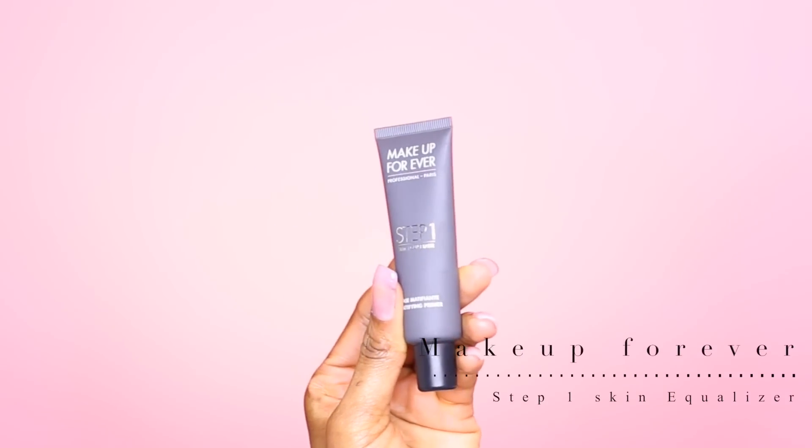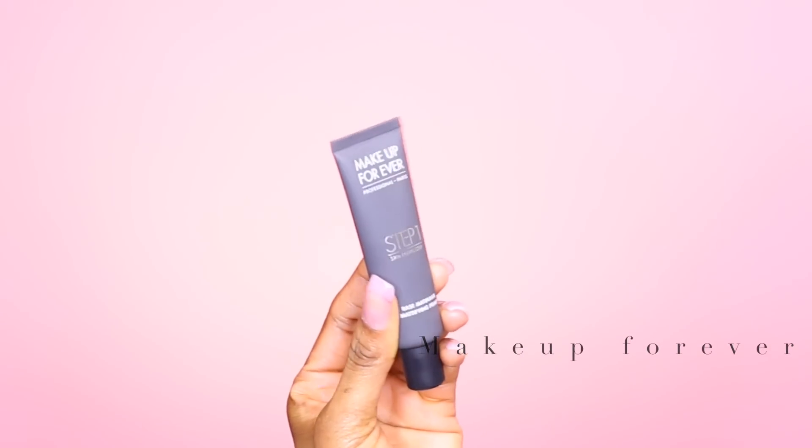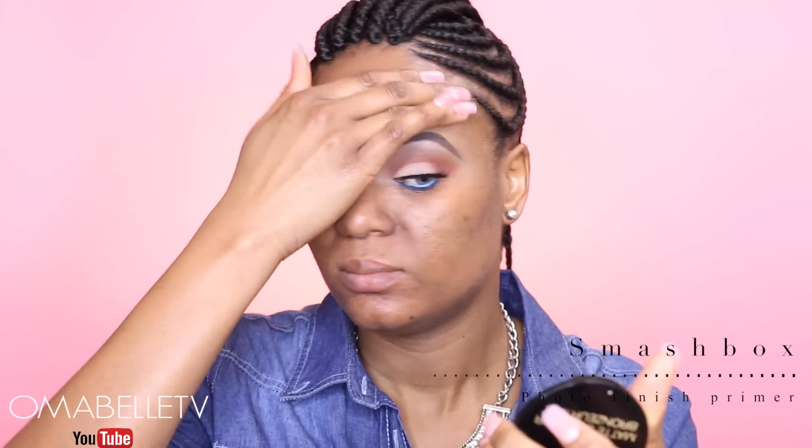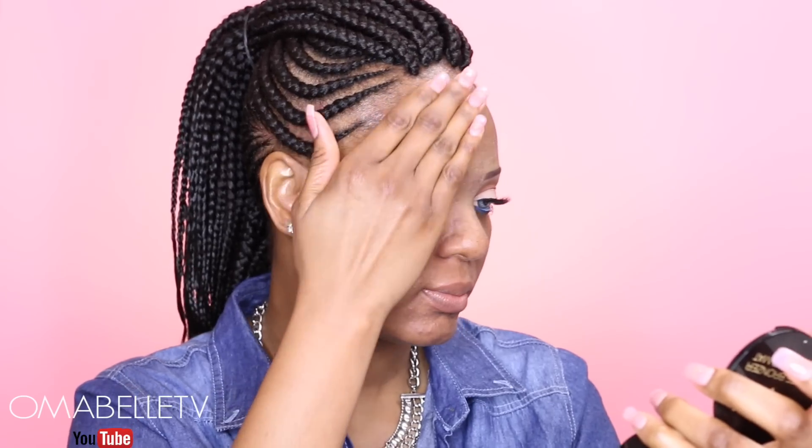Before I start off with anything on my face, I always love to go in with a foundation primer first, as this will serve as a barrier between the skin and the makeup. I always love to use two different primers: a mattifying primer for the inner portion of my face and a hydrating primer for the outer portion of my face.